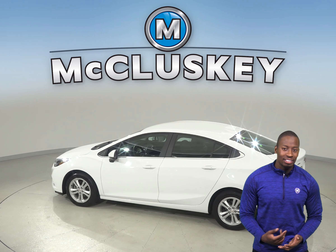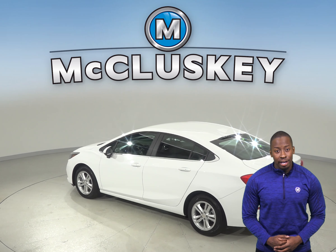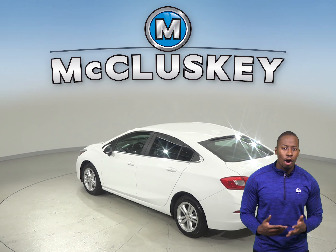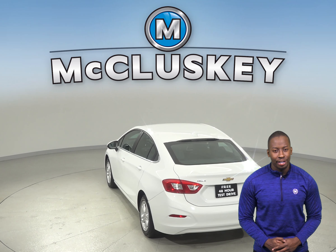The odometer has about 18,000 miles on it and this Cruze still has a long road ahead of it. Plus, this Chevrolet Cruze is covered by our free lifetime mechanical warranty for as many miles and as many years as you own it.